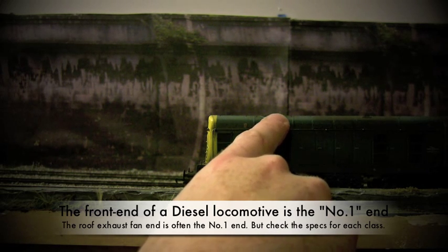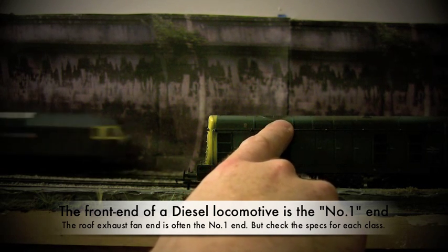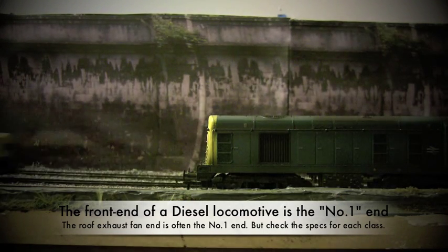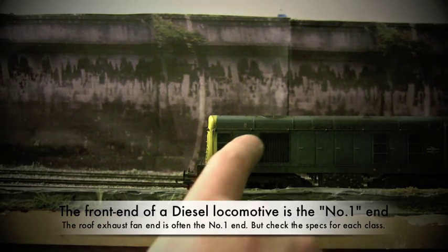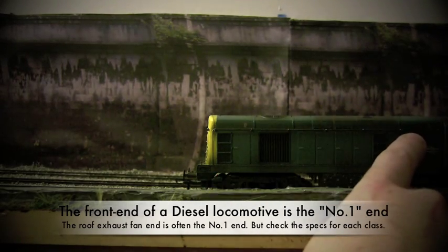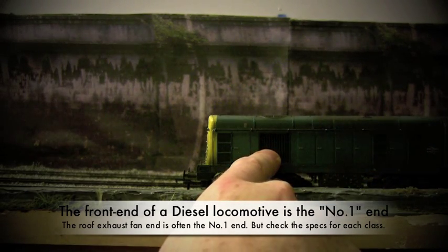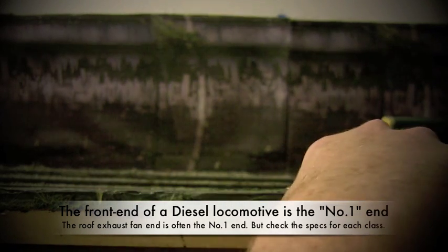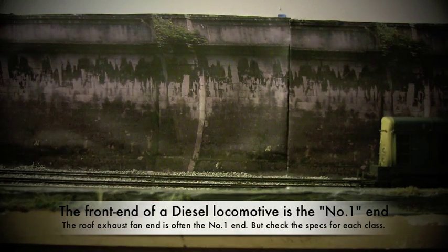This is not always the case, but for the vast majority of the diesels that I have, the exhaust fan does seem to indicate the front end of the locomotive. And in some cases, like on the Deltic where there are exhaust fans on both ends, usually a larger grill is also on the front end or the number one end of the locomotive. So I'm going to take a look at a couple of other locomotives with you, just to show you that this varies from locomotive to locomotive.